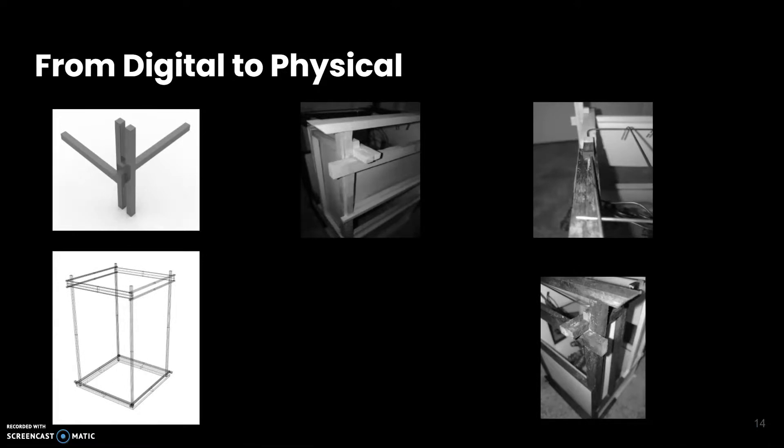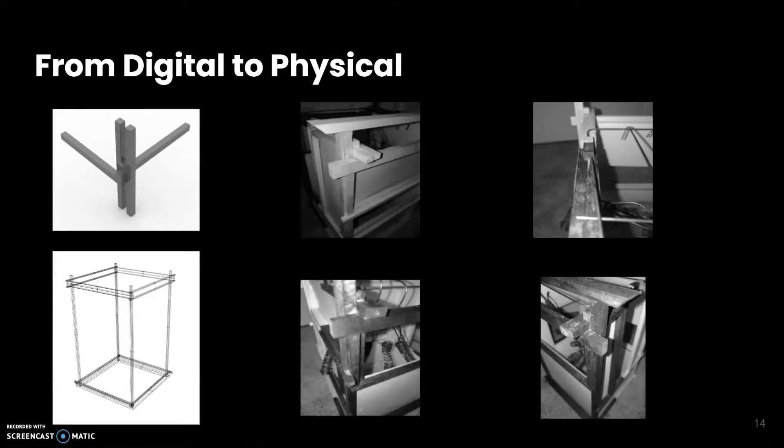This is me moving from digital to physical with my corners, my Rhino model, and parts and pieces of my box. You can see my corners stuck to the same theme. I kind of made my own corners as I went along and structured the box itself, so it kept pretty much the same theme.